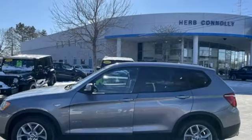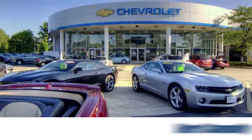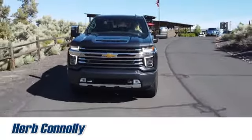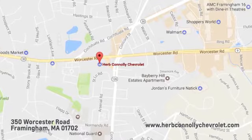BMW is adrenaline unleashed. Hurry in today and see it for yourself. Call, click, or stop in and see us today. We're conveniently located just off Route 9 East at 350 Worcester Road.